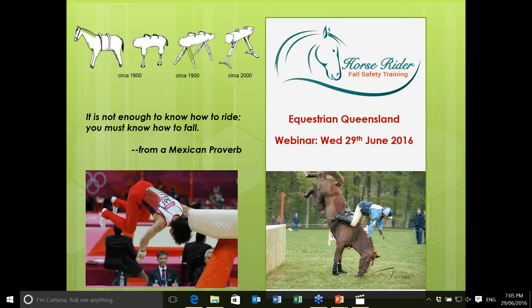There's a well-known quote from a Mexican proverb: it's not enough to know how to ride, you must know how to fall. I hope you enjoy the presentation and please feel free to ask questions as we go.